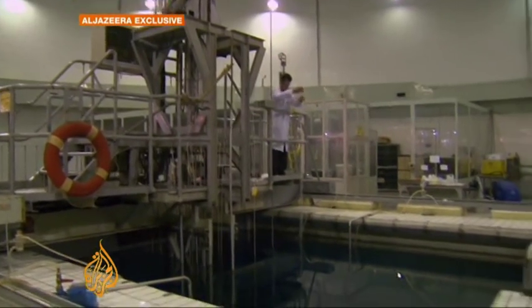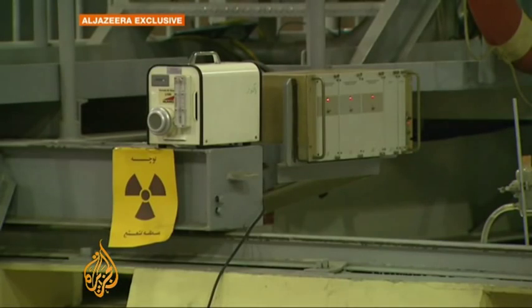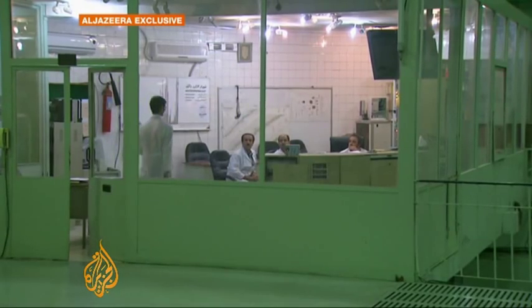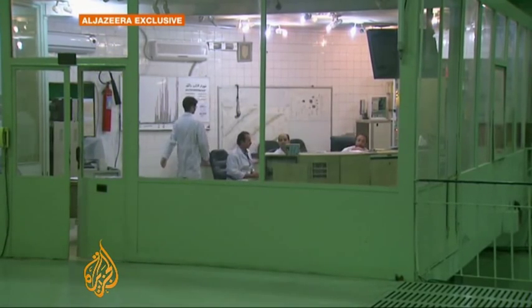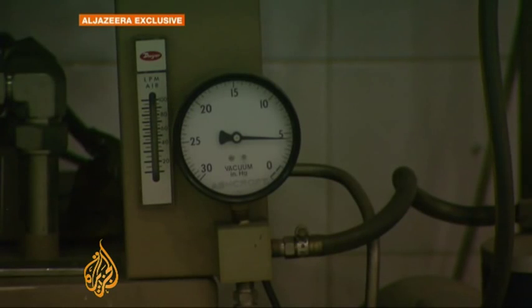Iran claims hundreds of thousands of patients depend on this kind of technology, and they are struggling to provide enough for all — but they need the nuclear fuel to do it. Under a deal reached earlier this month by Iran, Brazil and Turkey, Iran will send 1,200 kilograms of low-enriched uranium to Turkey in exchange for 120 kilograms of 20% enriched fuel to run the reactor.